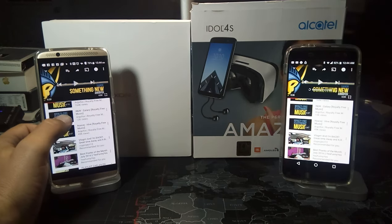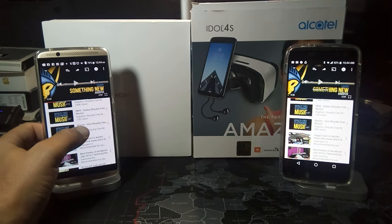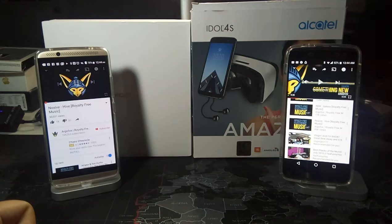I'm going to pause it there and we're going to do one more song with each one — My Project 13 on both of them. All right, so let's listen to the Axon 7 first.